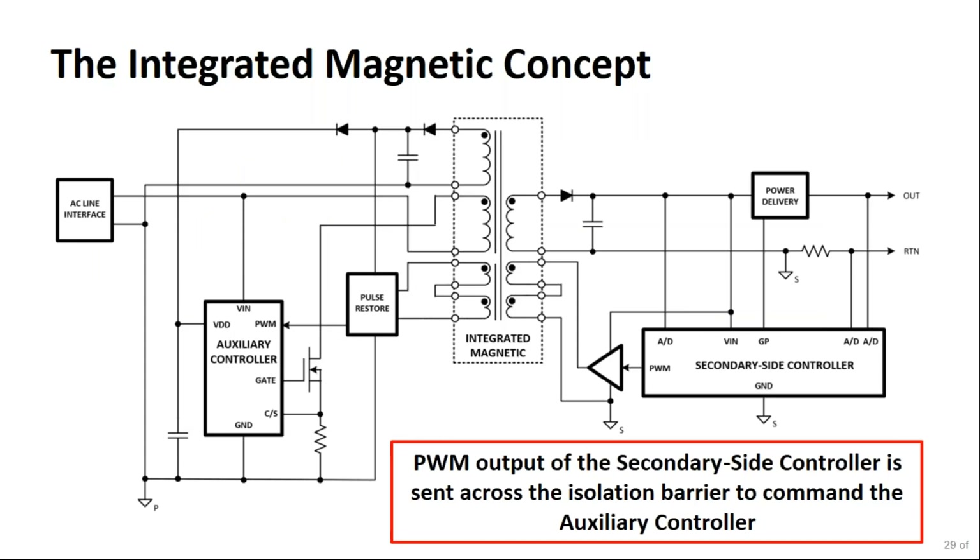Overall, this integrated magnetic concept helps eliminate the optocoupler and provides the means to control both signal and power communications across the safety isolation barrier in an offline power supply. The PWM output of the secondary side controller is sent across the isolation barrier using the signal windings of the transformer to command the auxiliary controller.